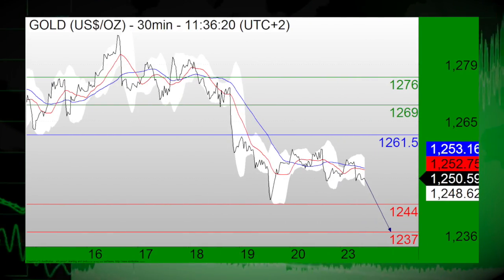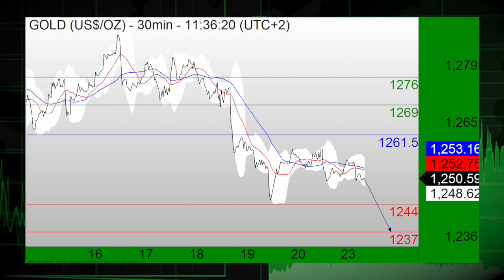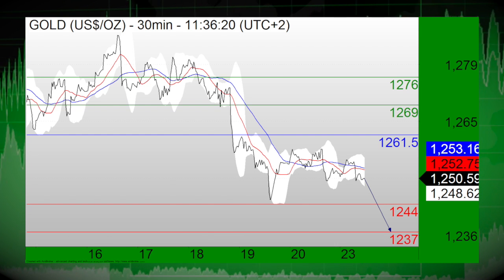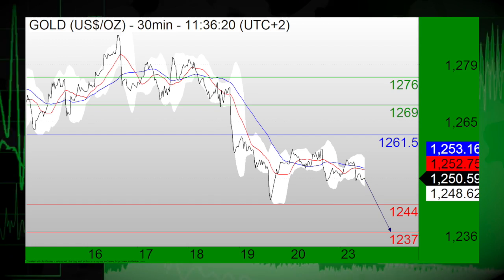Moving on, precious metals are continuing to see negative results. We first take a look at gold, which is in focus to start off the session. Gold's key resistance is at 1261.50. The upward potential is likely to be limited by the resistance at 1261.50, so short positions below 1261.50 are favored with down targets at 1244 and 1237 in extension.